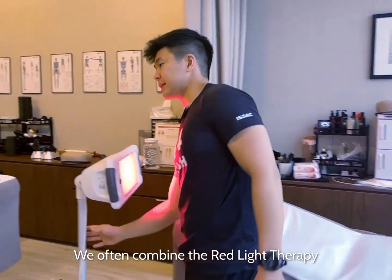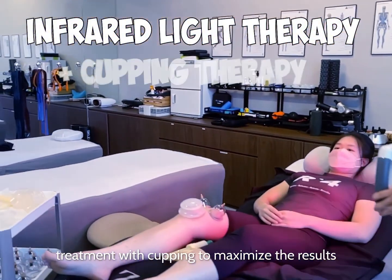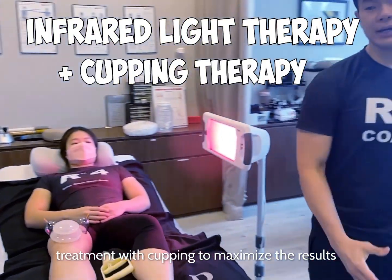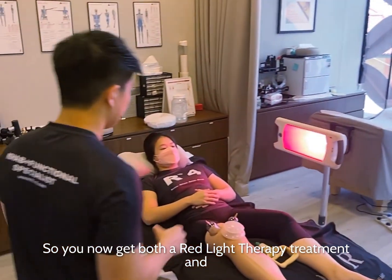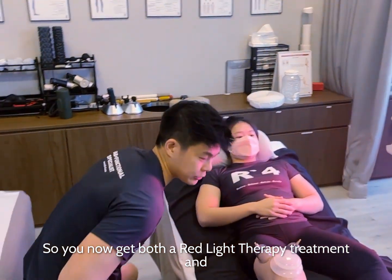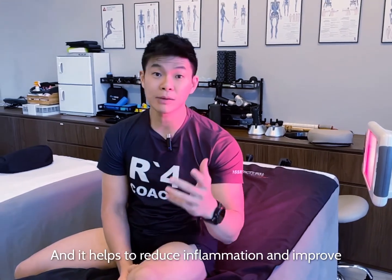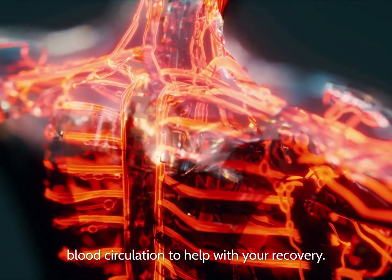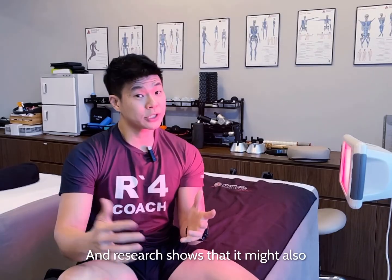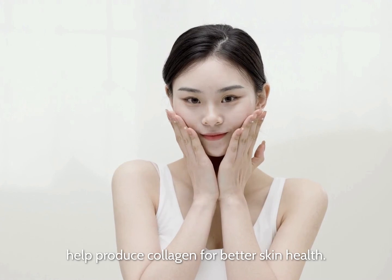We often combine the red light therapy treatment with cupping to maximize the results you get from the treatment. So you now get both a red light therapy treatment and the cupping work done on you at the same time. It helps to reduce inflammation and improve blood circulation to help with your recovery. Research shows that it may also help boost collagen for better skin health.